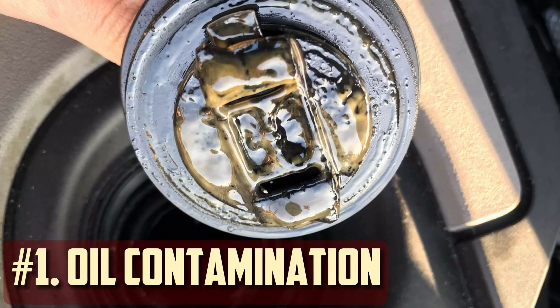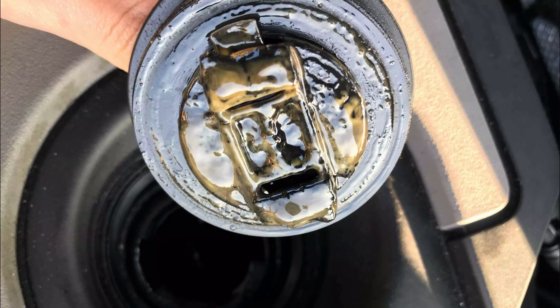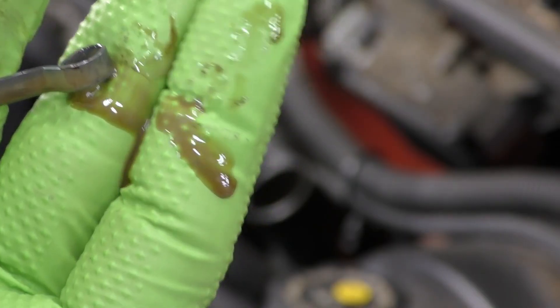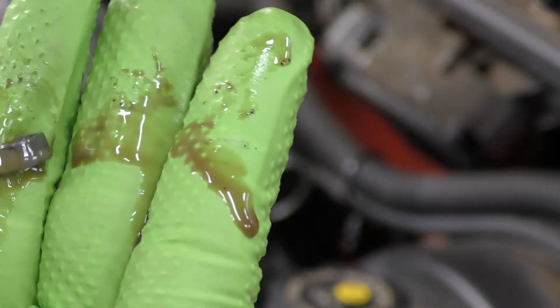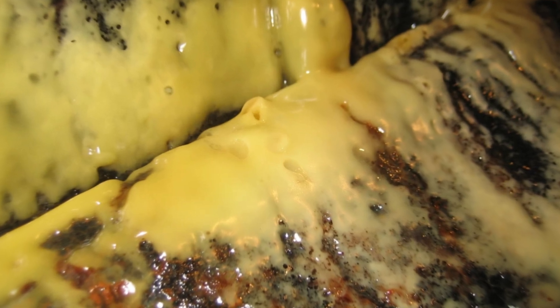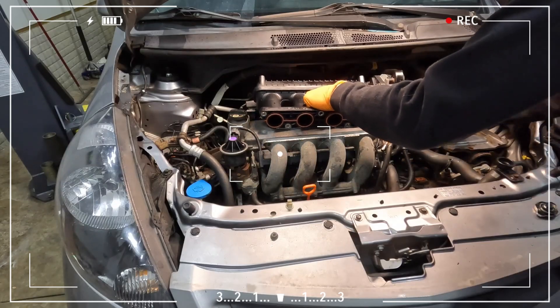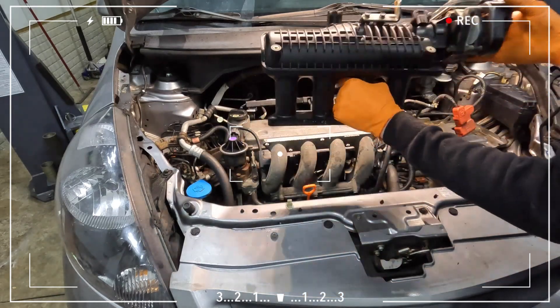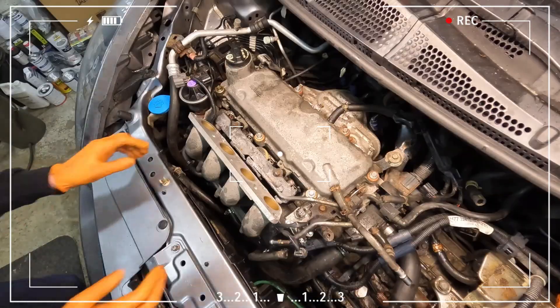Oil contamination: a milky, sludge-like substance on the oil filler cap or dipstick is frequently the result of head gasket failure. It happens when coolant leaks into the oil or vice versa and looks like a milkshake. This is a strong indication that your engine needs to be disassembled, even though it could also indicate other problems besides a burst head gasket.